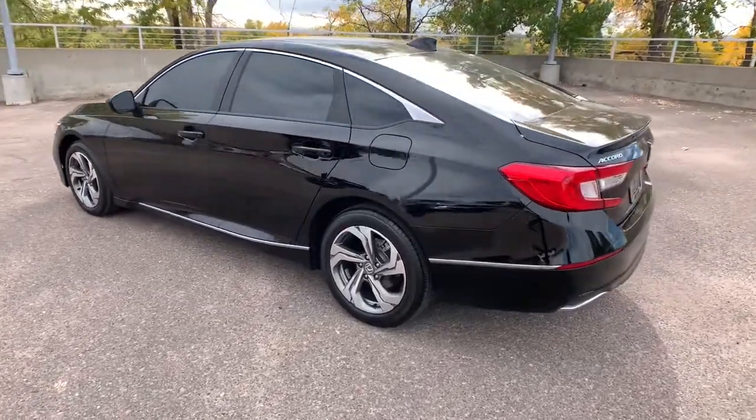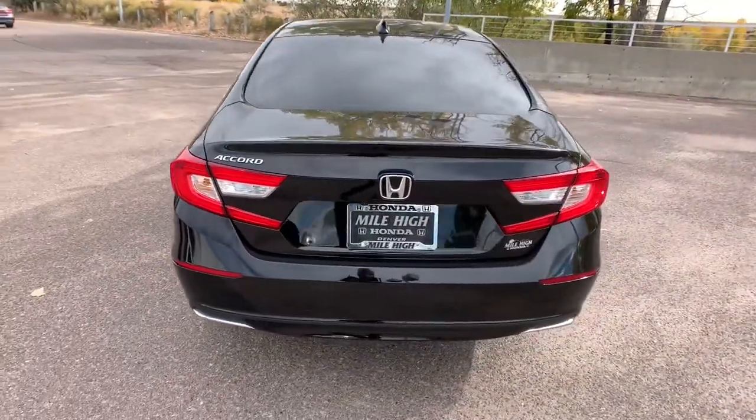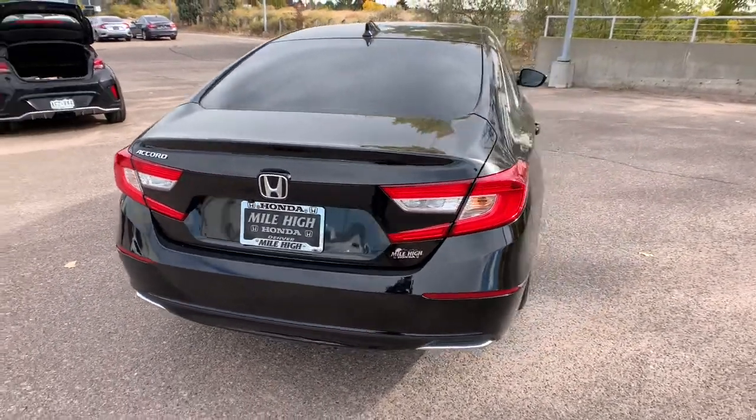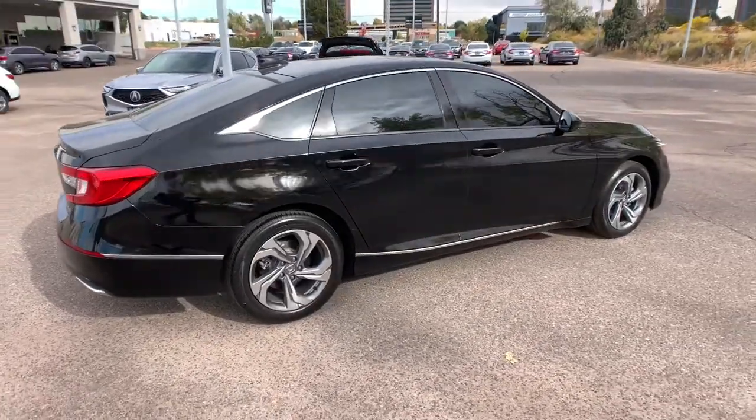Imagine yourself enfolded in premium style and quality with powerful performance at your fingertips. You can have that and more in the iconic Accord, the bold midsize sedan that never stops striving for excellence.